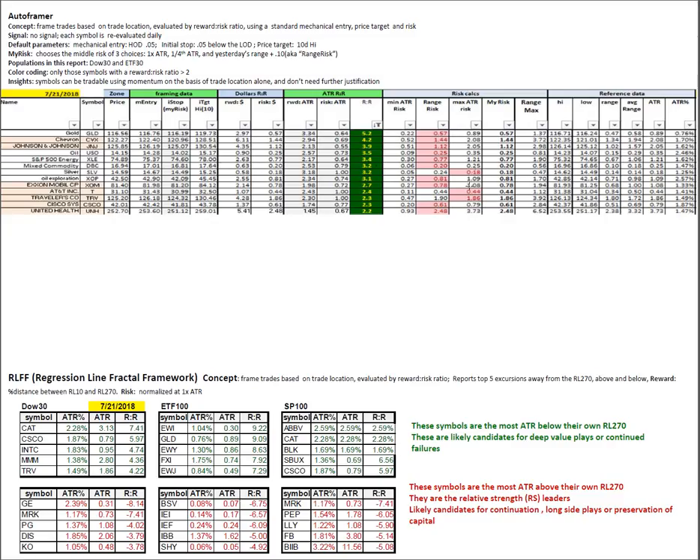Auto framer with the usual suspects and the mechanical framing. Regression line fractal framework: finding on the top shelf in the green the symbols that are the most number of ATRs below their long-term fair value, and on the bottom shelf in the red those that are the most number of ATRs above their long-term fair value.